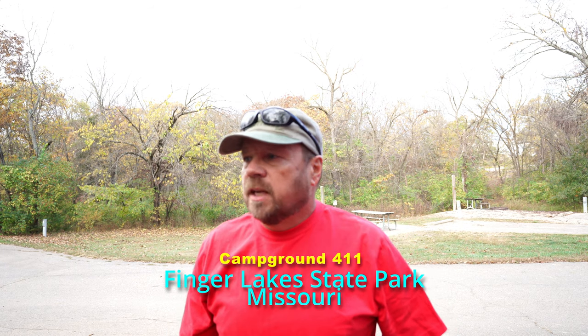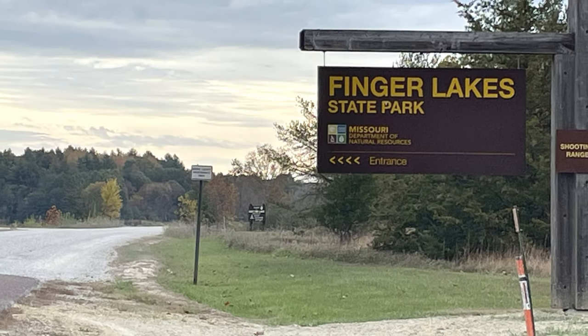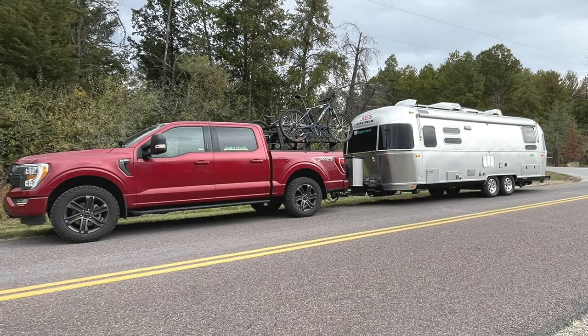Hey everybody, welcome back to Zephyr Travels. I'm Randy and we are starting our winter trip. We are on our second day of travels and I've stopped at our first campground — this is Finger Lakes State Park in Missouri. We've stayed here before, which is one of the reasons I picked this campsite again. It's a really nice state park.